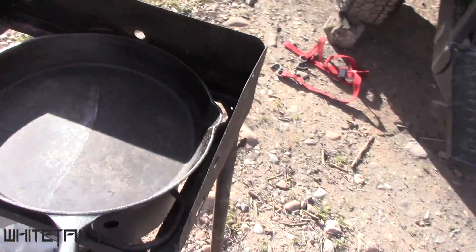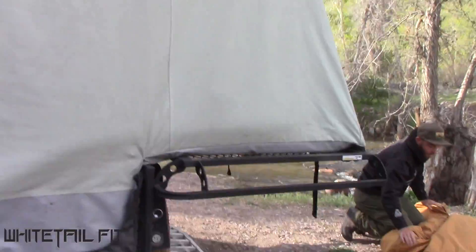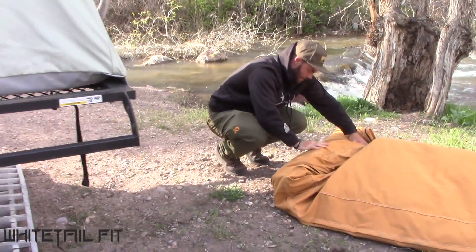Hey guys, we just got done eating breakfast here in camp, getting things kind of cleaned up. We're gonna make one more hike today before the day is over, see if we can't glass up some sheds. Eric's got a spot where we can go up the backbone and glass across the next ridge and check it out. Eric's rolling up the canvas cutter getting things put away.